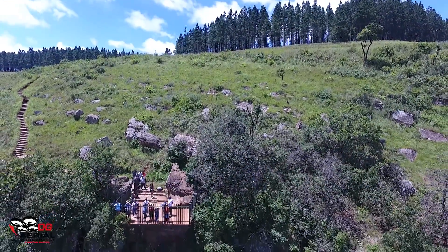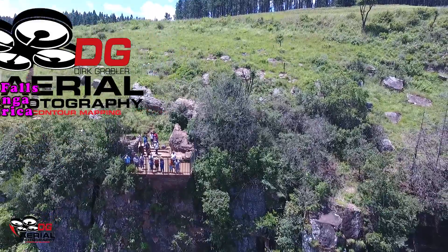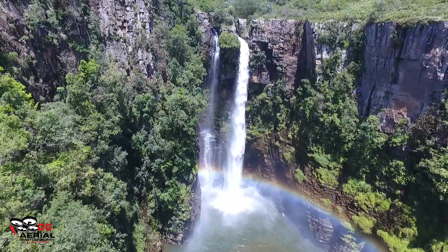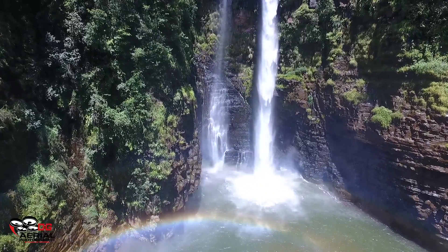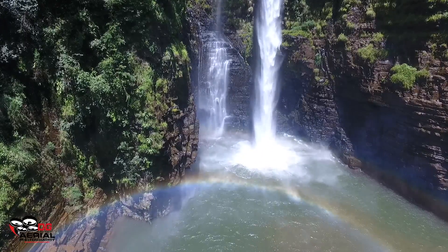Early January we paid a visit to the Mpumalanga Lowveld area, Nelspruit, northwards and eastwards. These are the Mack Mack waterfalls just outside Sabi. This video was done on the 2nd of January — a beautiful sunny day, lots of sunshine.